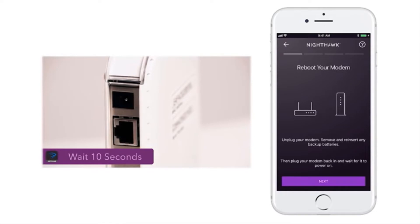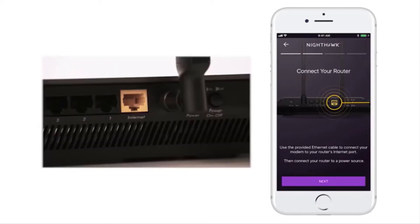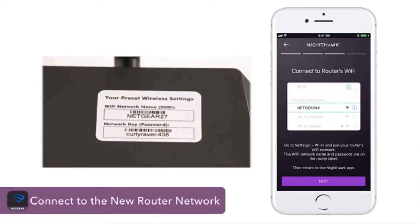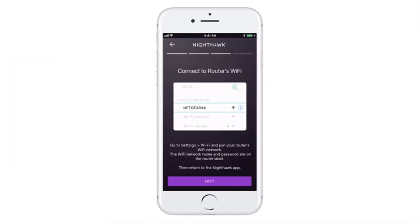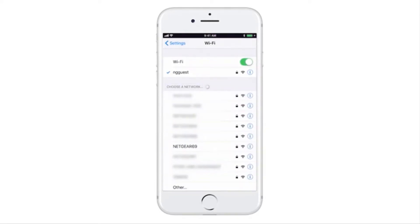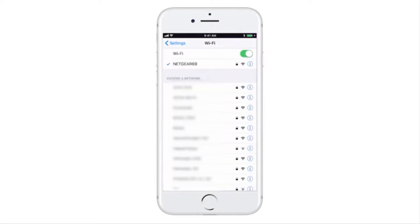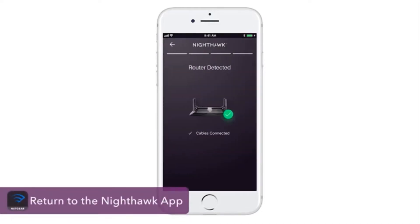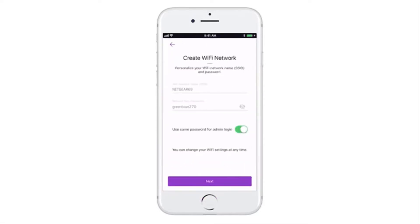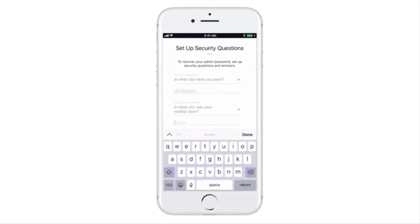You'll then need to reboot your modem. Plug in the Ethernet cord from your router to the modem, then connect to the default network once fully booted up. The default Wi-Fi name and password can be found on your router. Now return to the app to continue the setup. You'll be able to personalize the Wi-Fi network name and password.